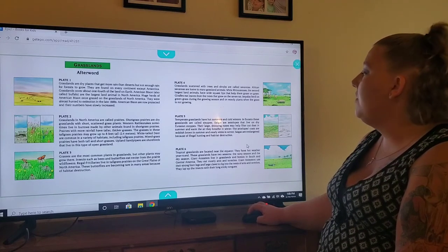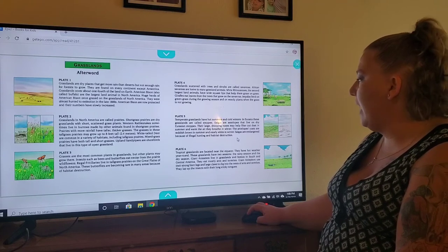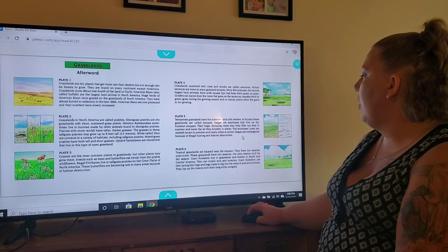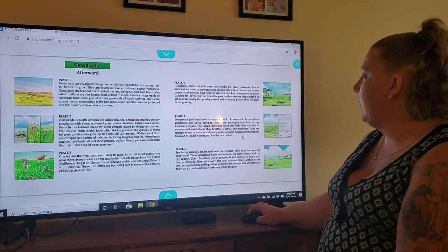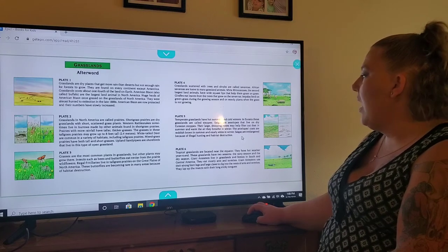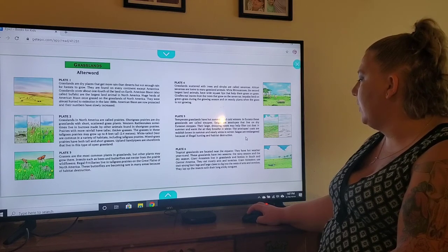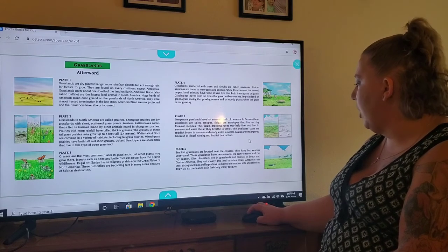On plate five, temperate grasslands have hot summers and cold winters. In Eurasia, these grasslands are called steppes. Saiga are antelopes that live on dry Eurasian steppes. Their large drooping noses may help filter out dust in summer and warm the air they breathe in winter. The antelopes' coats are reddish brown in summer and nearly white in winter. Saiga are endangered because of illegal hunting and habitat destruction.